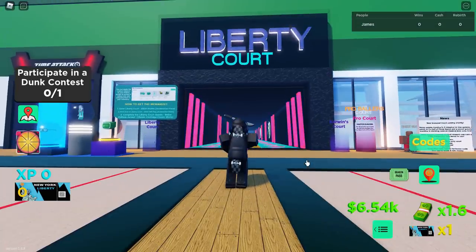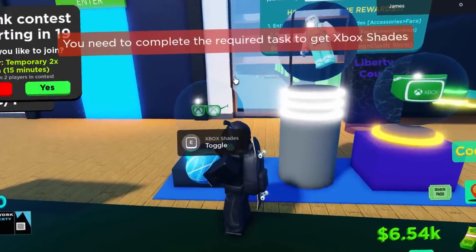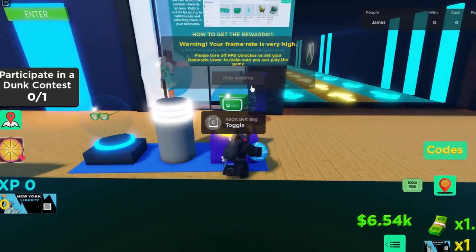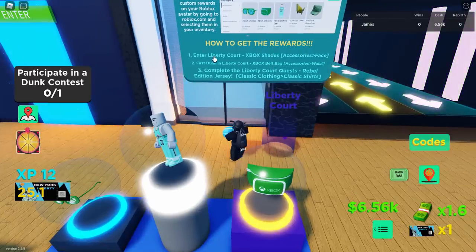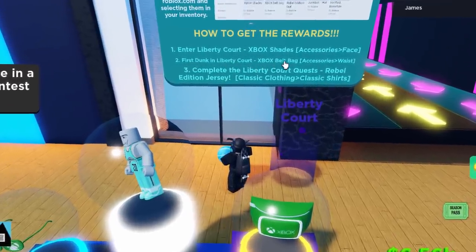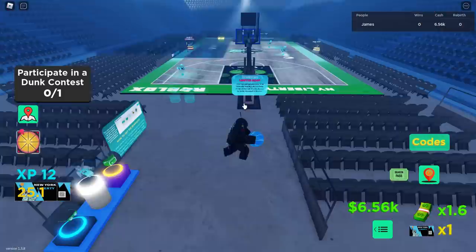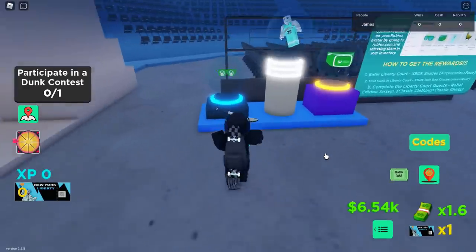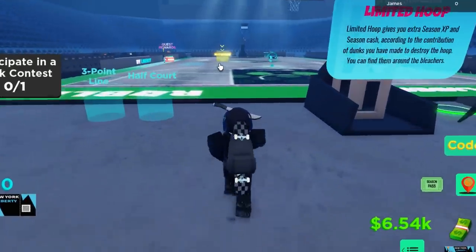In the game there's a message saying there's a new area - Liberty Court. The Xbox items show up and it tells you to complete required tasks. According to the instructions: to get the shades, enter Liberty Court; for the belt bag, do a dunk; and for the third item, complete some quests. Let's step on the Liberty Court teleporter - and we're in! I already got the badge, which is probably the shades.